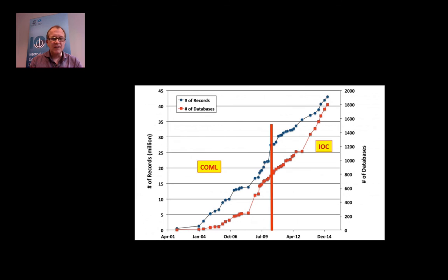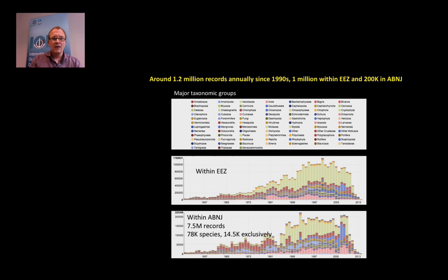When IOC adopted OBIS, the number of records and datasets contributed didn't level off — it really continued increasing. Now we have 46 million records. Since the 1990s, about 1.2 million records are added annually, of which 1 million are within EEZs and 200,000 are in areas beyond national jurisdiction (ABNJ). In total we have about 7.5 million records in ABNJ, covering nearly 80,000 species, of which 14,500 are exclusively occurring in ABNJ. About 50% of our records are from fish, but we cover all major taxonomic groups.